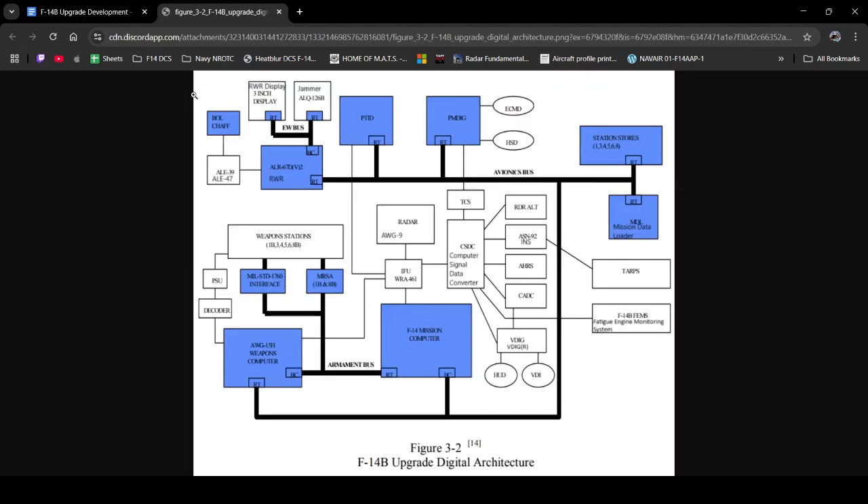What we have here is a great representation of the F-14B upgrade's avionics setup. Going from top left down to the right and then swooping back around into the middle area, we have the dispenser system — the ALE-39, and later the F-14B would receive the ALE-47. Up top there is the electronic warfare bus, which includes the jammer and the radar warning display that would be in both the pilot and RIO seat. This is all encompassed by the radar warning receiver system. You can obviously see the PTID, the PM-DIG, the ECMD, and the HSD. The station stores in the top right are also present on the left side — we will talk a little later about the 1760 interface.